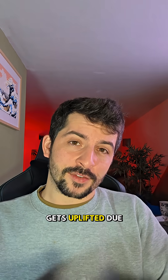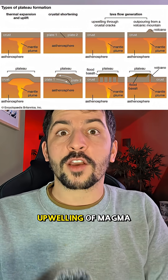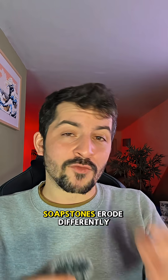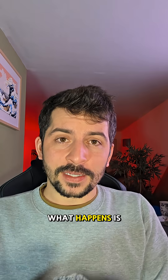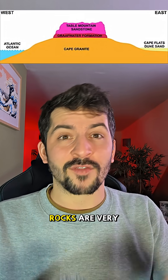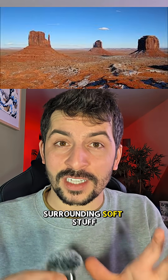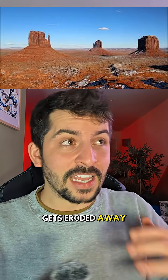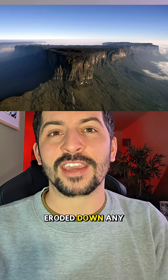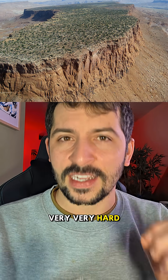Over time, this lithified rock gets uplifted due to tectonics. This can be due to a distant mountain-building event or just an upwelling of magma beneath the crust, which pushes the entire area upwards. The sandstone and siltstones erode differently. Tabletop mountains essentially have a cap rock — these cap rocks are very hard, very resistive. So as they get uplifted, all of the surrounding soft material gets eroded away, leaving behind these very tall structures because the cap rock stops them from being eroded down any further. That's why all of these mesas have flat tops and very hard cap rocks.